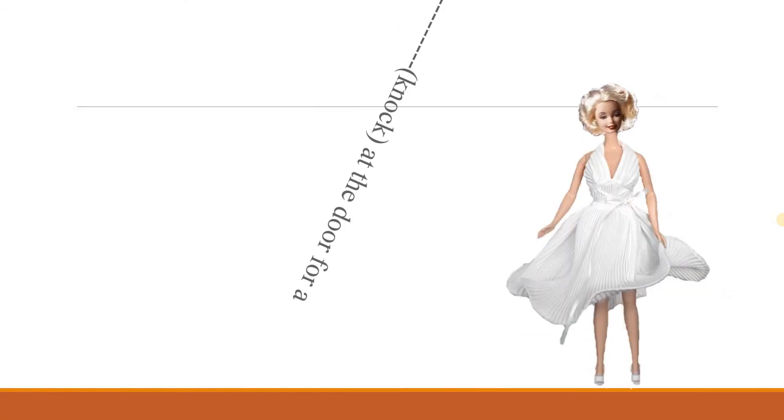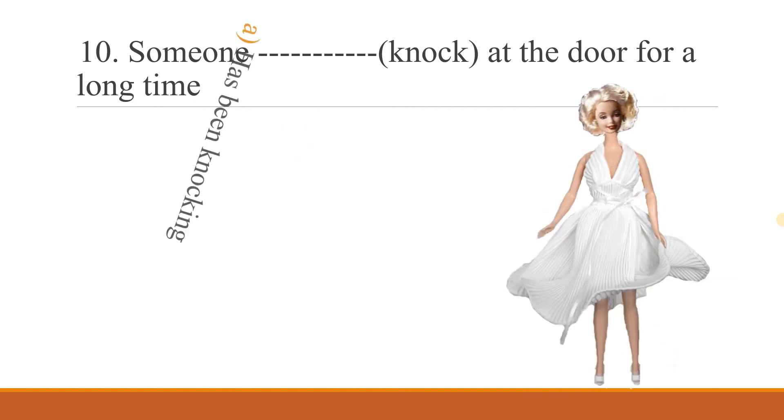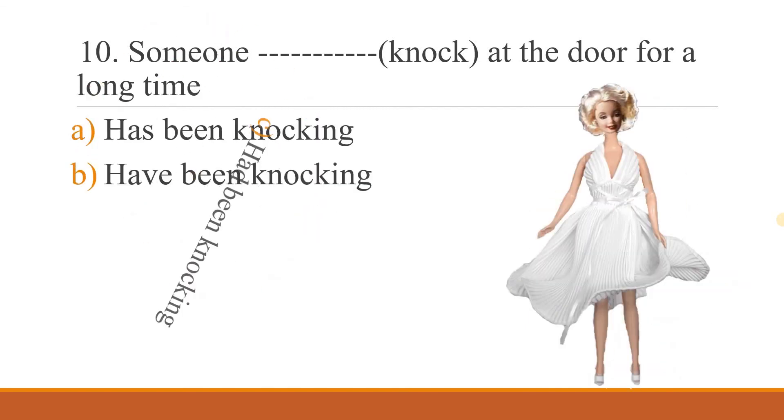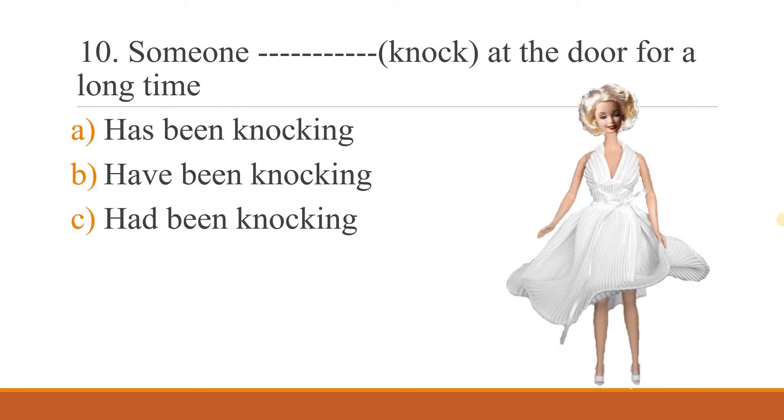Now the last one — tenth question: 'Someone ___ at the door for a long time.' Option A: has been knocking. Option B: have been knocking. Option C: had been knocking. Please write the correct answer in the command box, from questions 6 to 10. I know you are very clever — you will do it. Thank you!